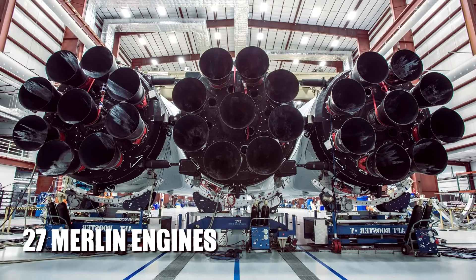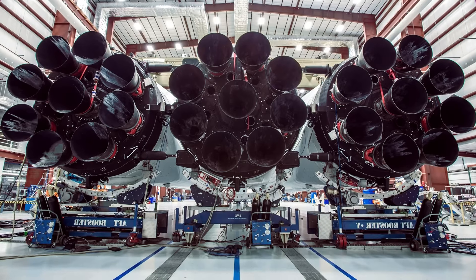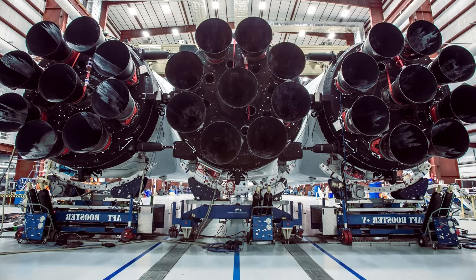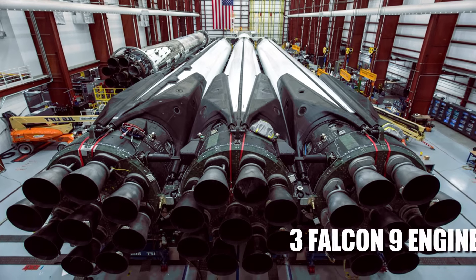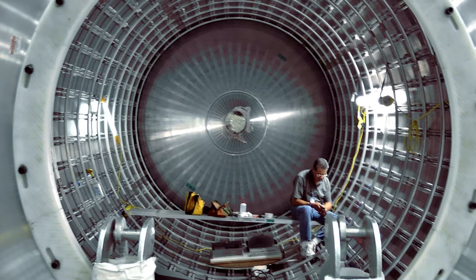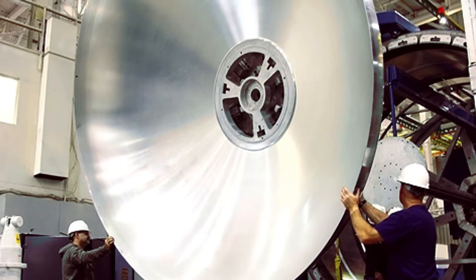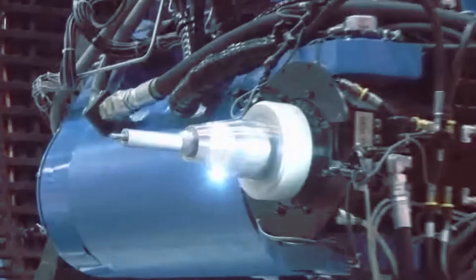Falcon Heavy's first stage incorporates 27 Merlin engines, which together generate more than 5 million pounds of thrust at liftoff, equal to approximately 18 747 aircraft. The 27 Merlin engines are spread across three Falcon 9 engine cores. The second stage tank of Falcon 9 is simply a shorter version of the first stage tank. The tank walls and domes of these stages are made from an aluminium-lithium alloy, and contain liquid oxygen and rocket-grade kerosene propellant. Moreover, both stages use most of the same tooling, material, and friction stir welding manufacturing techniques.